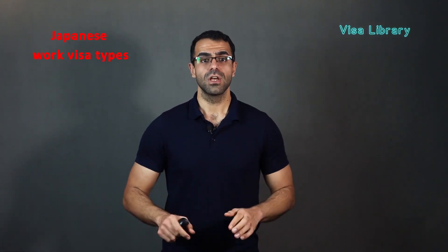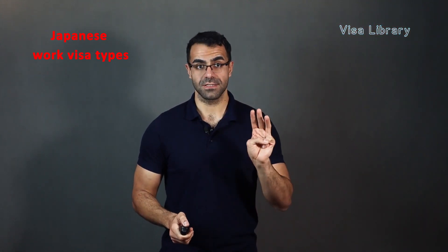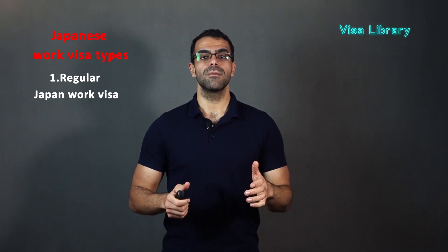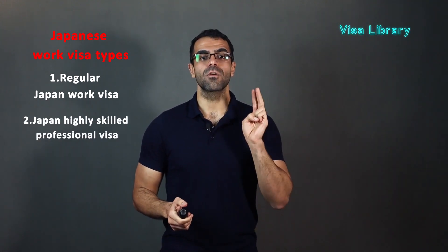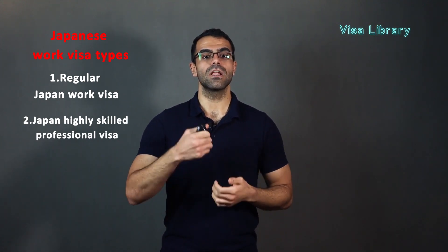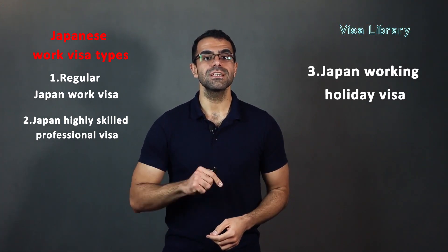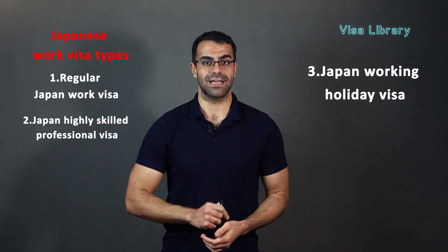First, Japanese Work Visa types. In general, there are three types of Japanese work visas. Number one, the regular Japan Work Visa — this visa is for jobs such as professors and artists. Number two, the Japan Highly Skilled Professional Visa — this visa grants more advantages and a longer stay to visa holders. Number three, the Japan Working Holiday Visa — this visa is issued to citizens of countries that have a holiday contract with Japan.